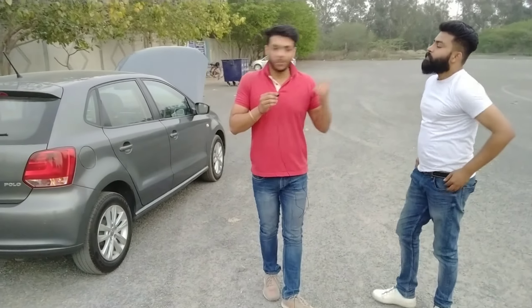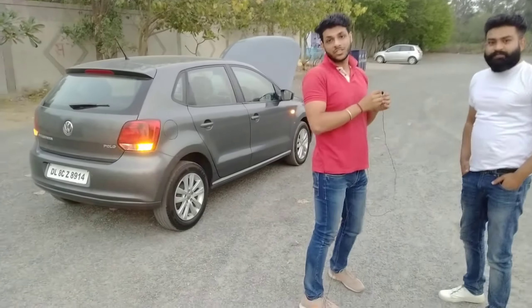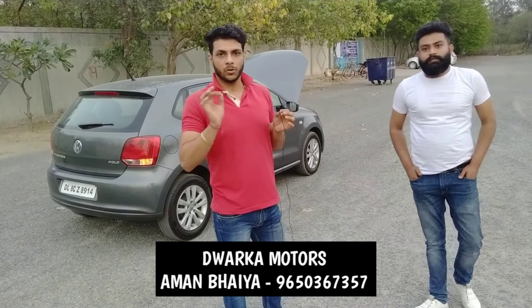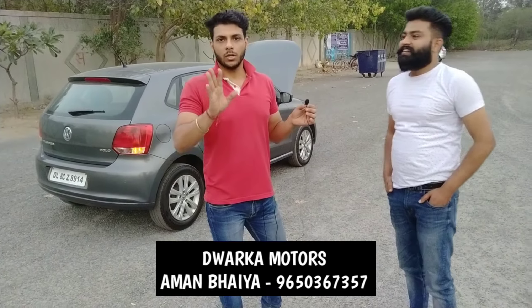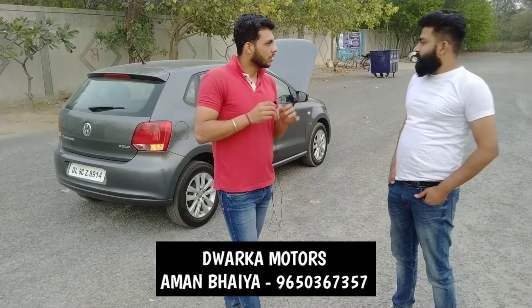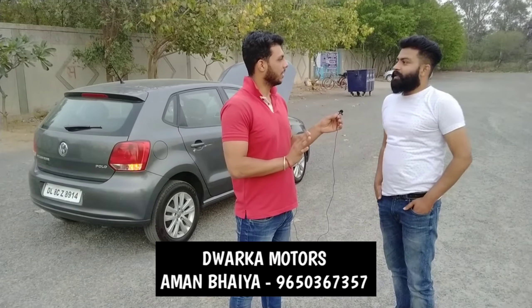Finally, let's disclose the asking price. Sir, the demand for this car is 4 lakh rupees. First owner, 2013, petrol, 54,000 km running — the price is 4 lakh rupees. There may be some minor negotiation possible, and we can offer a small extra discount.